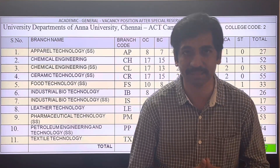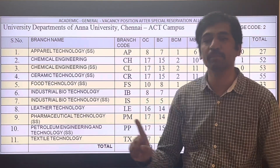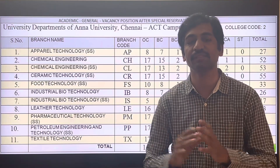Hi students, this is Alex here. In this video, we will look at the Annalena City ACT campus, covering the different branches of engineering available, the NLA required, and the total number of seats.